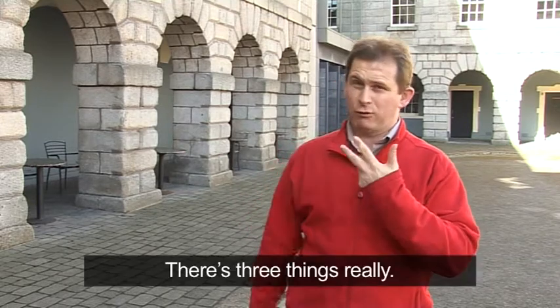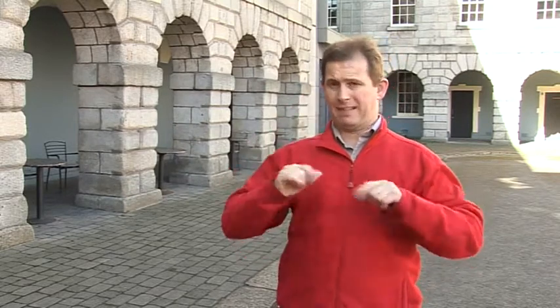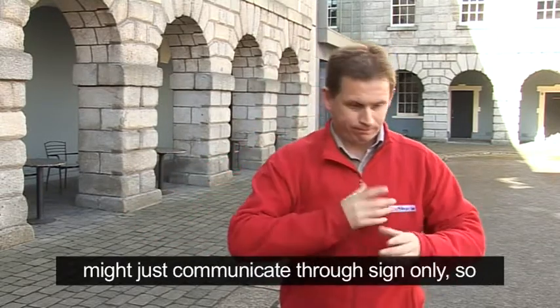There are three things really. You have to remember also that my ability is different to other Deaf people's ability. Some people might just communicate through sign only.